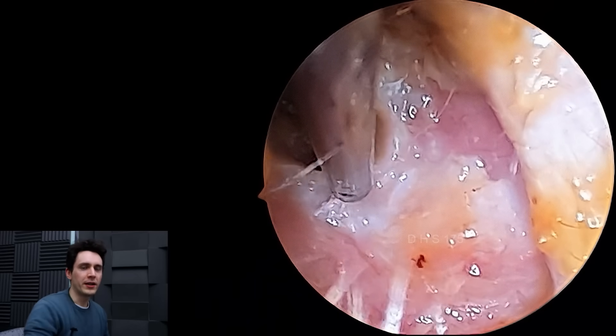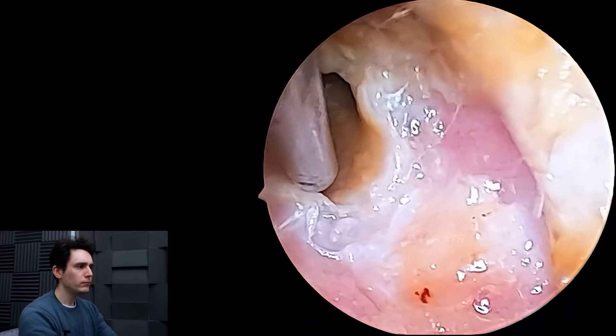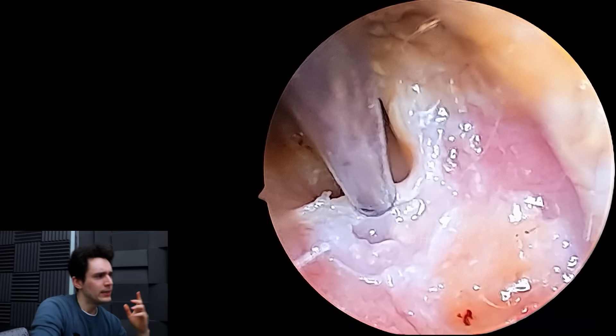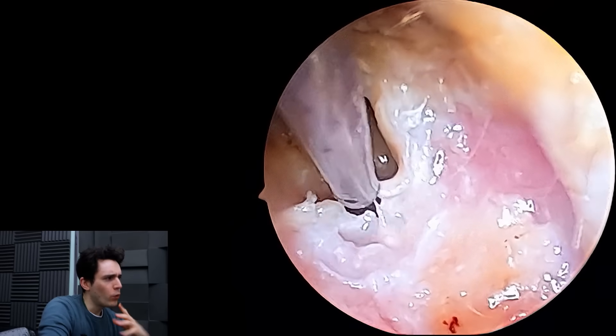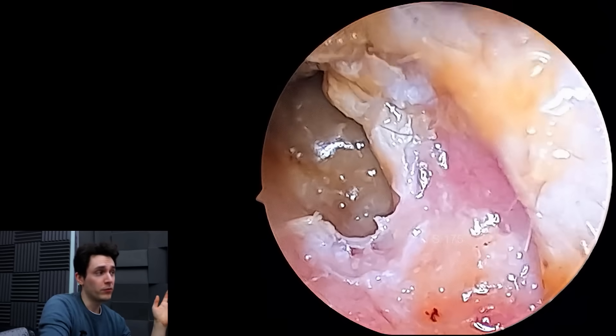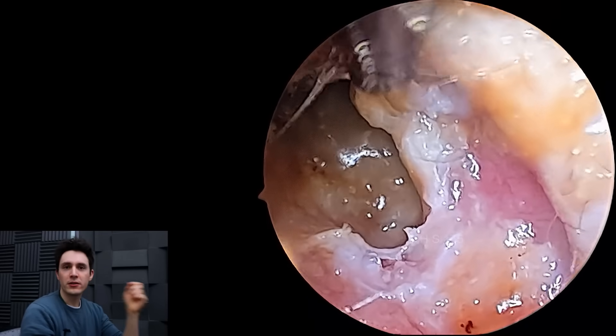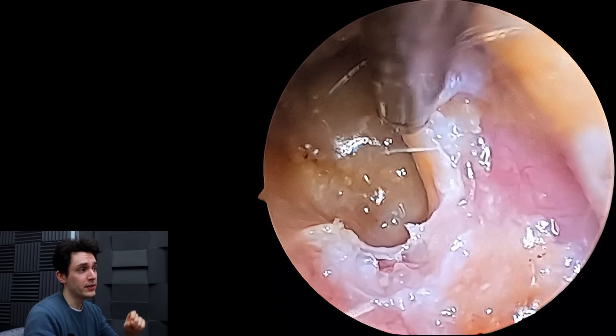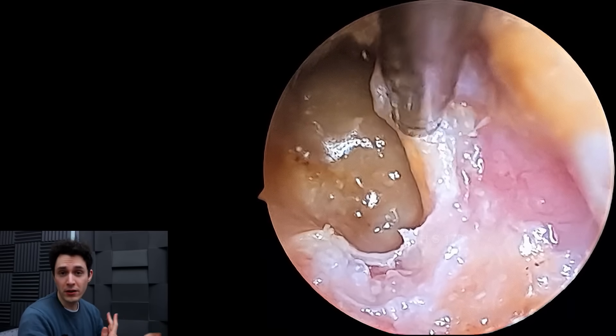I've never really explained why diabetes matters — I just mentioned it in passing. So I thought I would explain it in this video because I think it's relevant. Diabetes is on our consent form. Before we do microsuction, we go through the standard checklist: are you in pain, do you have vertigo, and we do ask whether they have diabetes — which type, is it under control, and so on.